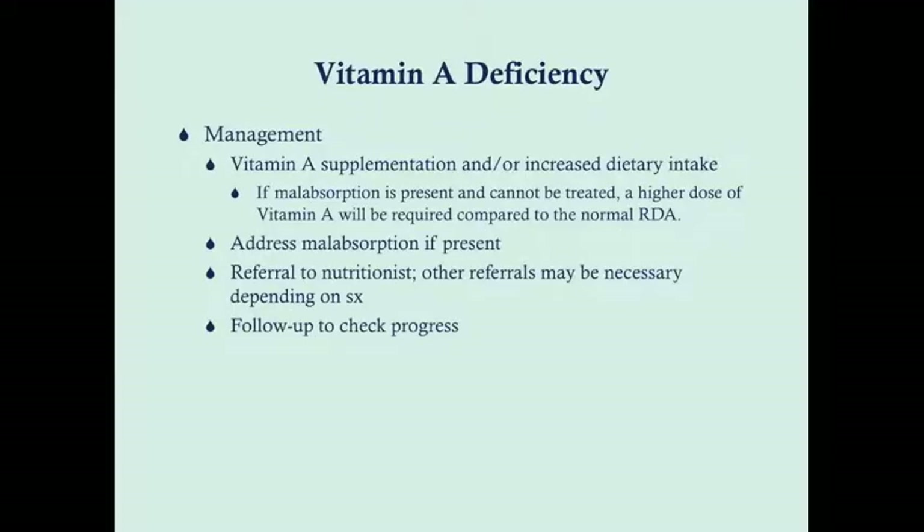Management involves an appropriate diet or supplementation with vitamin A, either by increasing dietary intake or using a supplement. If malabsorption is present but can't be treated, give a higher dose of vitamin A — much more than the normal recommended daily allowance. Address the underlying malabsorption if possible, as that can fix the deficiency without supplementation. Refer to a nutritionist to help with diet and correct dosing, since vitamin A is over-the-counter. Other referrals to ophthalmology or dermatology may be necessary depending on symptoms, and follow up to check progress.